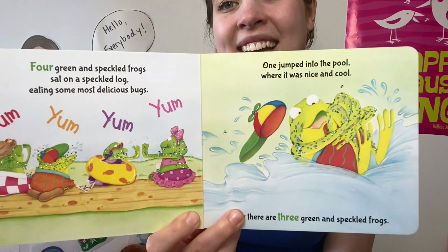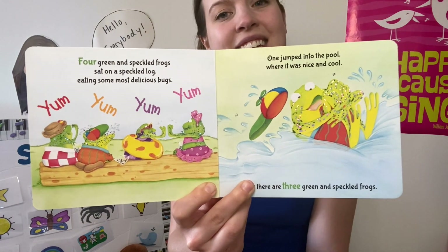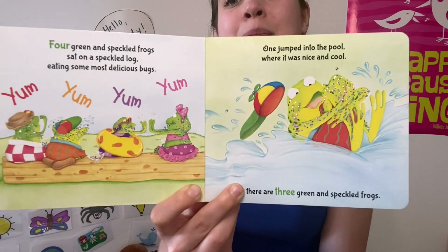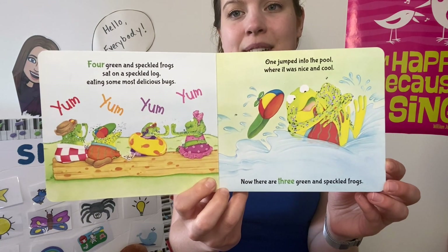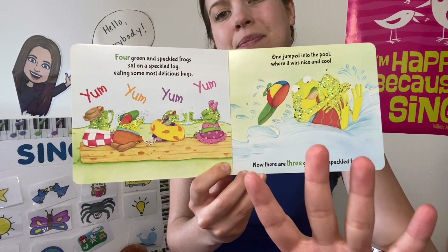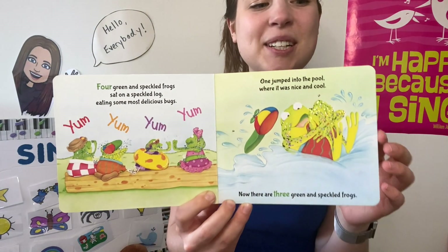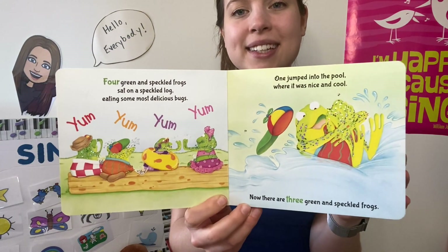Four green and speckled frogs sat on a speckled log, eating some most delicious bugs. Yum yum! One jumped into the pool, where it was nice and cool. How many frogs are left? There were four — one jumped into the pool, so now there are three green and speckled frogs. Glub glub!